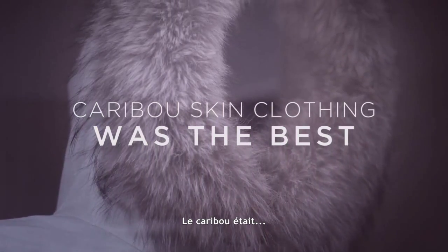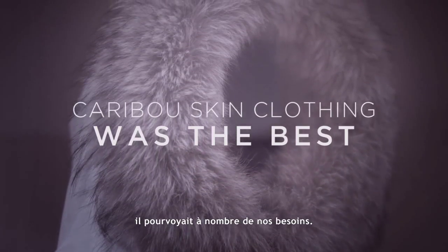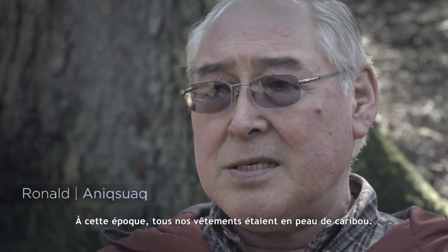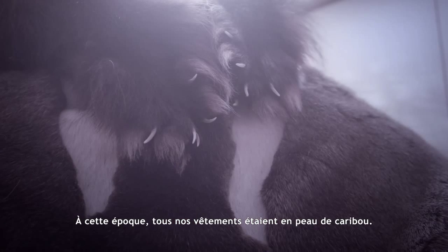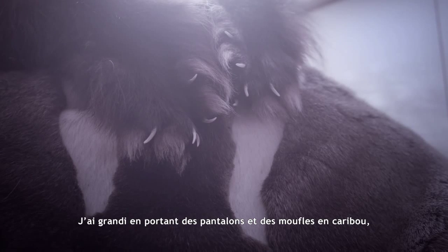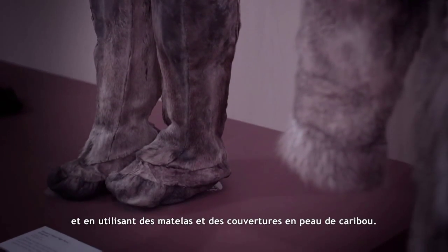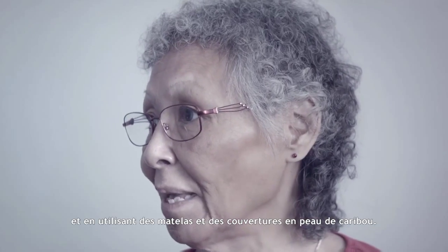Caribou provided for us in many ways. Our clothing in those days was made of all caribou skin. I grew up wearing caribou bands, mittens, caribou skin mattress, blankets.